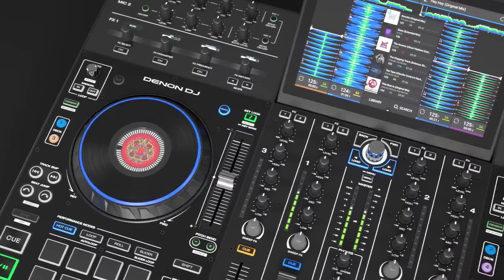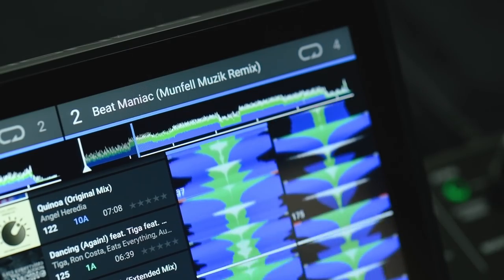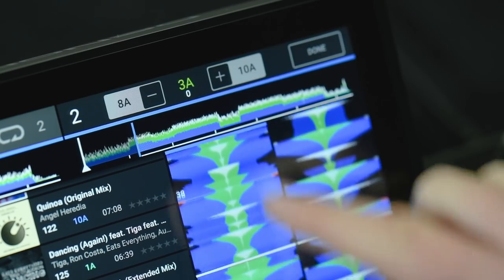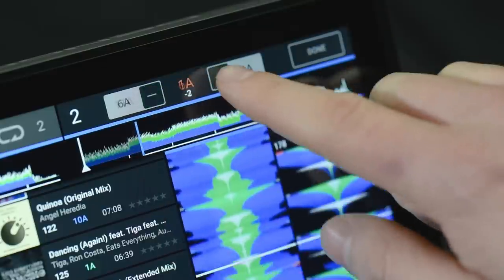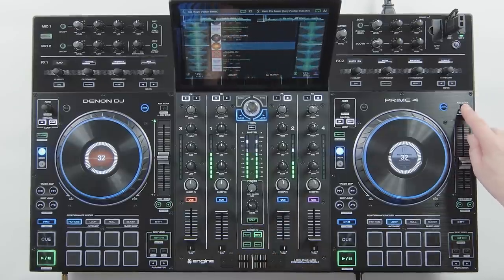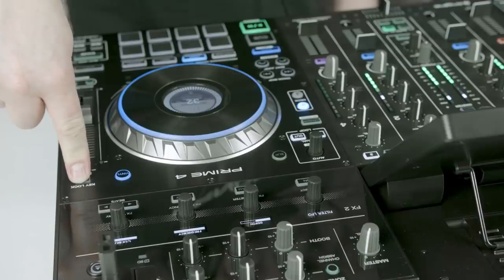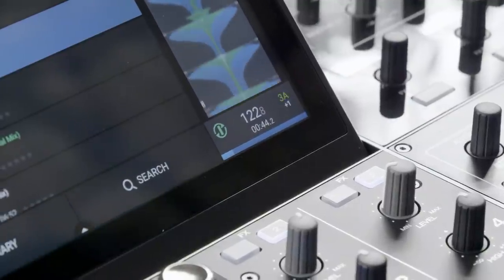Exclusively to a standalone DJ system, Prime 4 also brings onboard musical key shifting. A track's musical key can be chromatically shifted up and down, again with extremely high quality audio results. One track can also be musically key matched instantly to a playing track with just the push of a button. Harmonic DJ mixing has never been easier.